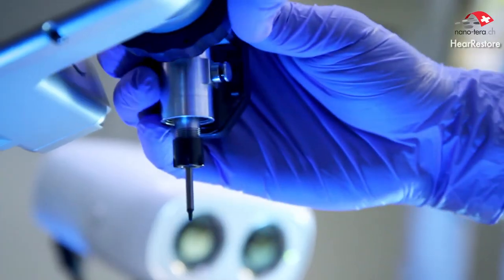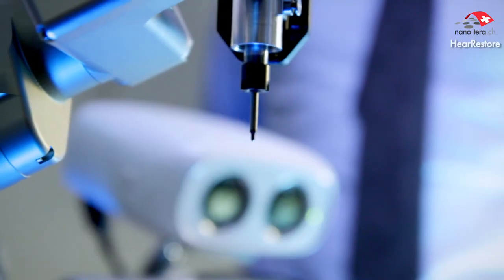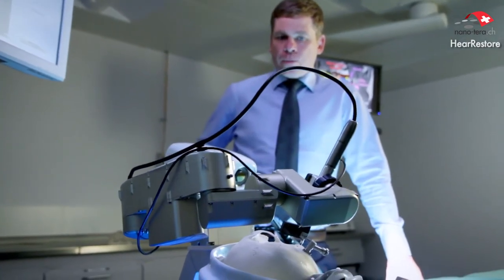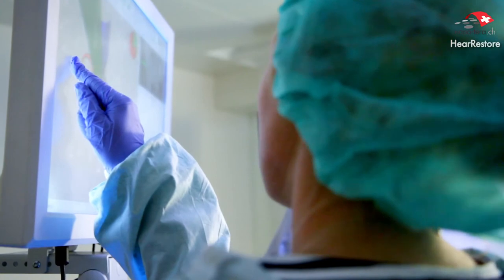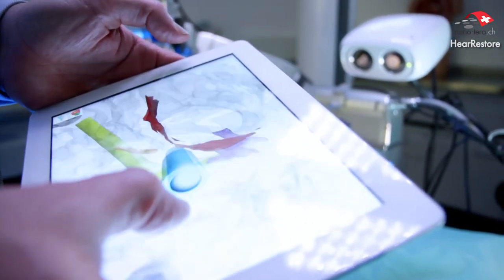Auditory implants are the most successful neuroprosthetic devices to date, yet the surgical procedure could be greatly improved. The main challenge of this Nanoterra project is to advance the safety of a robotic procedure developed in Bern to a point where surgeons feel comfortable using it in the operating room. Using our technology, we will be able to drill a very small hole in the temporal bone, resulting in much less pain for the patient and a much shorter hospitalization time. Funding from the Nanoterra project will enable us to take our technology further to clinical application and a clinical trial in the near future.